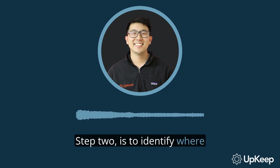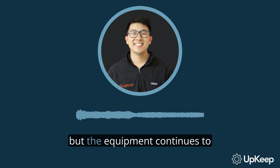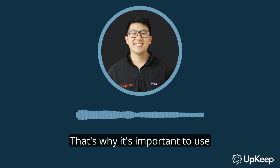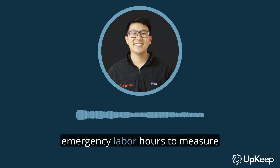Step two is to identify where you are and where you are going by using simple metrics that measure effectiveness. A great example would be if preventive maintenance compliance is above 98%, but the equipment continues to fail — it doesn't make sense. That's why it's important to use a line graph that shows the correlation between preventive maintenance labor hours and emergency labor hours to measure preventive maintenance effectiveness.